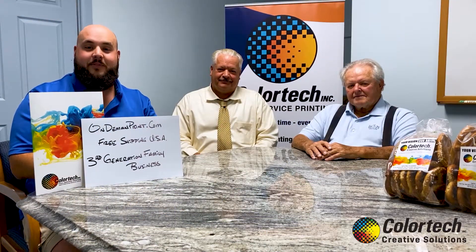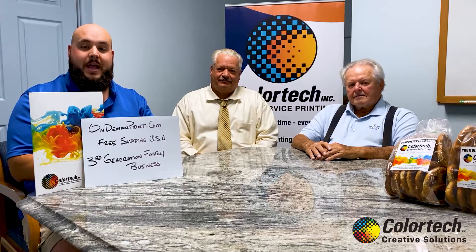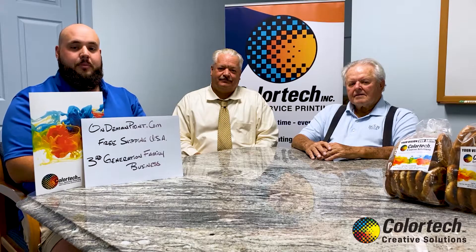Hello everyone, welcome back to episode 15 of Pretzels in Print. In today's episode, we're going to discuss our expansion back in early 2000 and the addition of our Heidelberg Press.